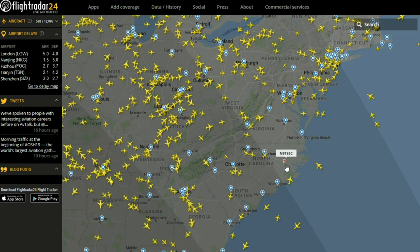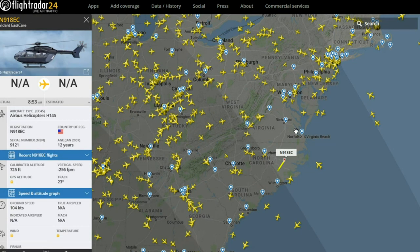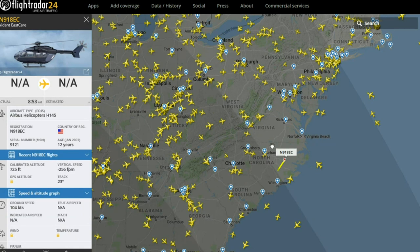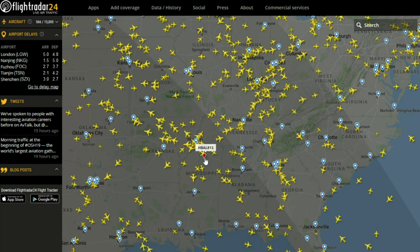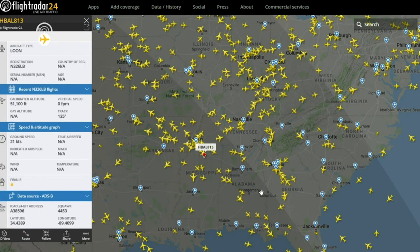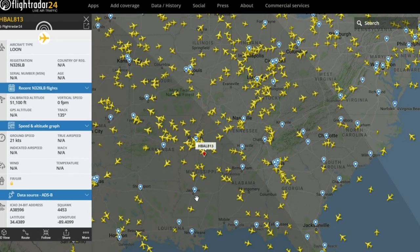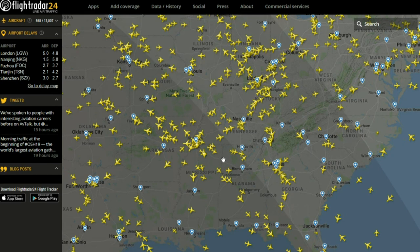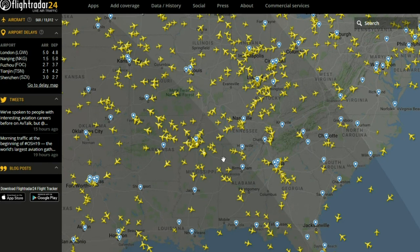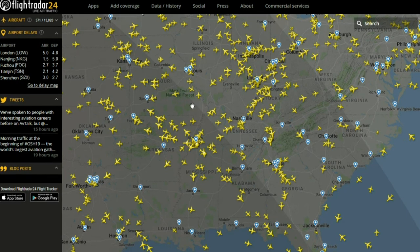There's the helicopter icon. Kind of like the private jet icon, that silhouette is going to be used for literally any and every type of helicopter. These here are icons for high-altitude balloons — like you can see there, 51,000 feet. And there are also special icons for the Antonov AN-225 and some of the Ilyushin aircraft.